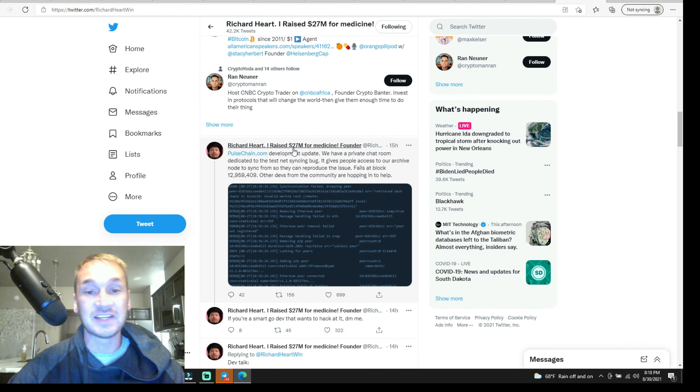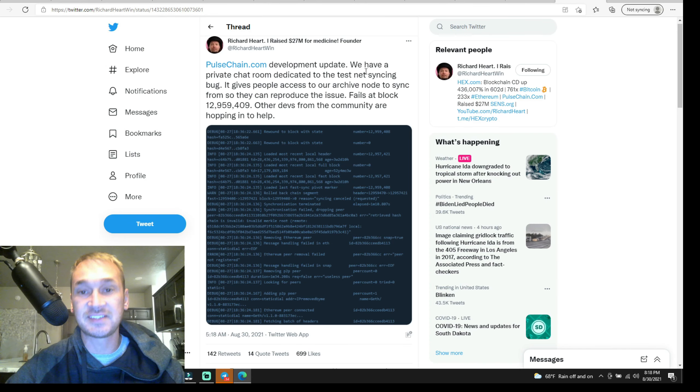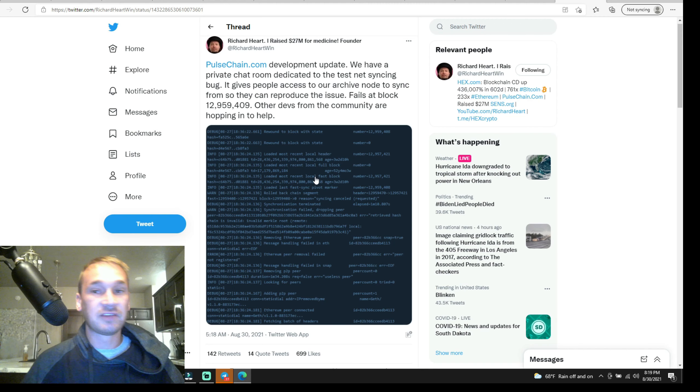PulseChain is having trouble — PulseChain has a bug. Here's from Richard Heart himself — a development update: they have a private chat room dedicated to a testnet syncing bug, giving people access to an archive node to sync from so they can reproduce the issue. It fails at block 12,900,000. Other devs from the community are hopping in to help. I love HEX and Richard Heart and I sacrificed a lot of money into PulseChain — I have full confidence this will happen — but tweeting this is just a bad look. I'm still expecting all-time highs in everything.